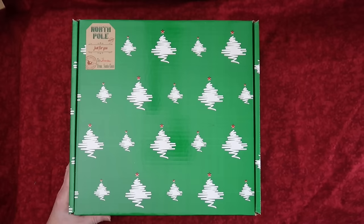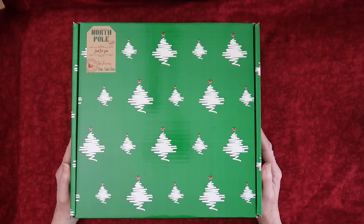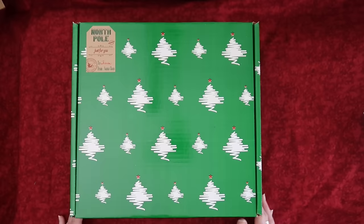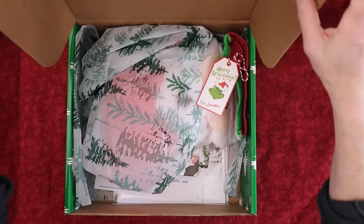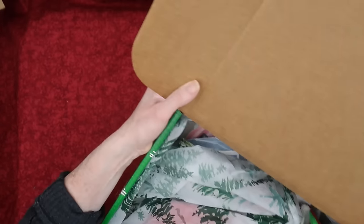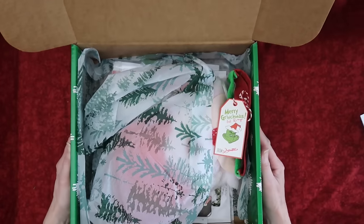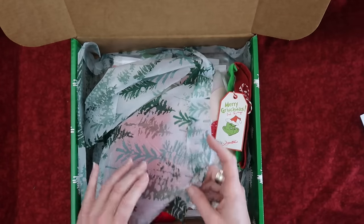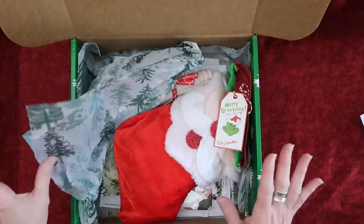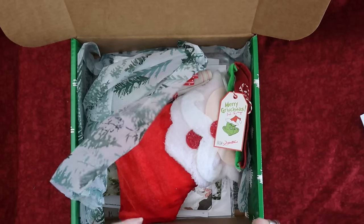Okay guys, I think I am just as excited as you are to see what's in this box — here we go! Oh my gosh, she must have known that I love the Grinch. Just to clarify, this is not an advent box — this is not something you open one present a day. This is something that you open all at once when it arrives at your house.